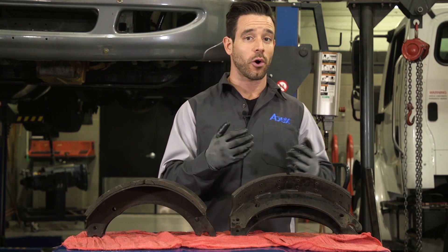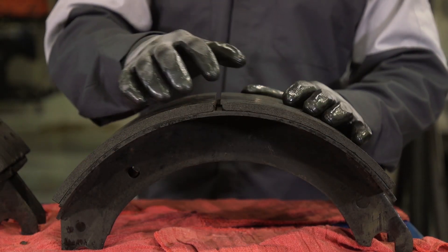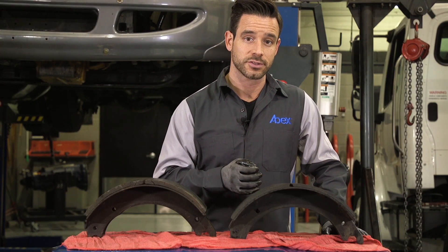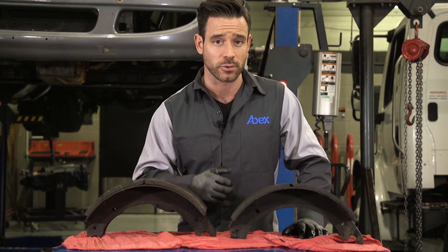Our trip to the core bank also produced this shoe from ABEX, which shows no signs of cracking and clearly was worn to the CVSA required replacement thickness point. So why do some fleets and truck service centers have problems with cracking while the others don't?